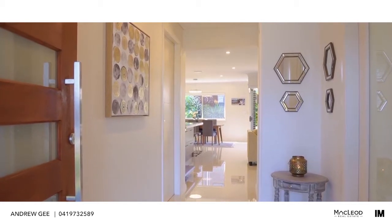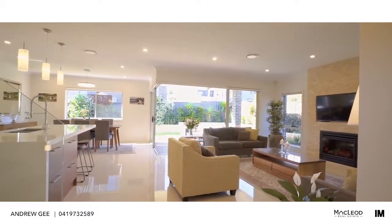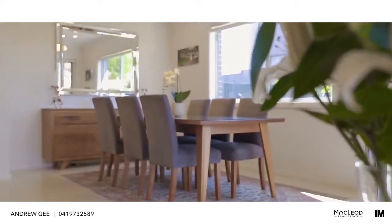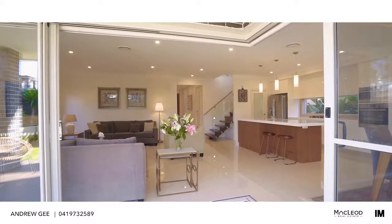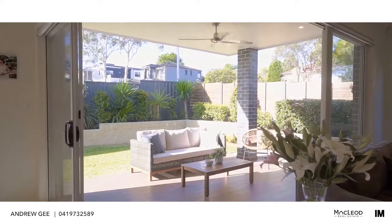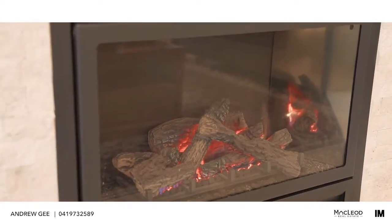As you walk in, you will notice that this home has been individually built to a very high standard using only the very best materials. The open plan living and dining rooms feel spacious and flow through a pillarless corner stacking door to a beautiful covered alfresco dining area. The living room features a built-in gas fireplace, ideal for relaxing nights in.